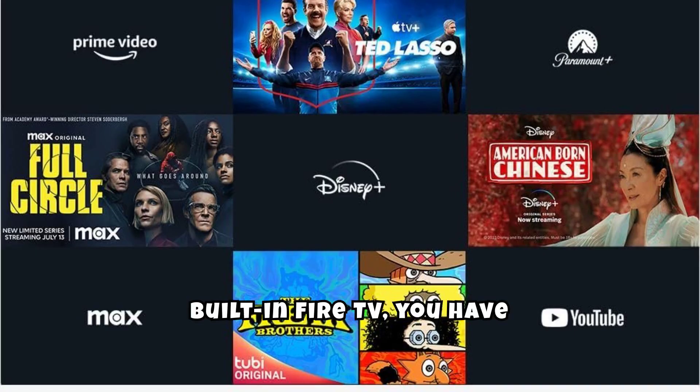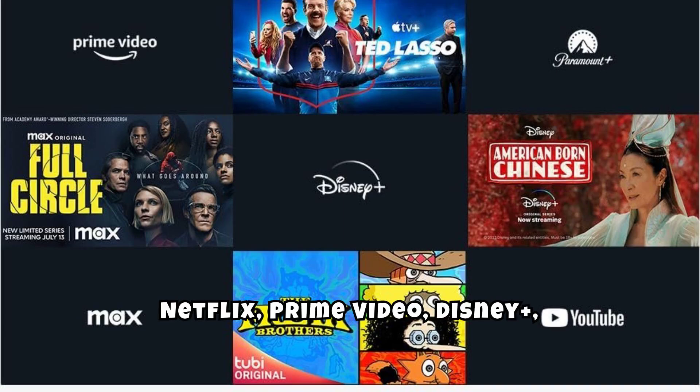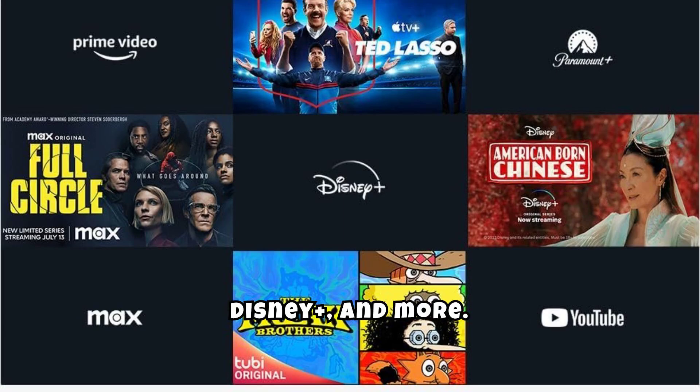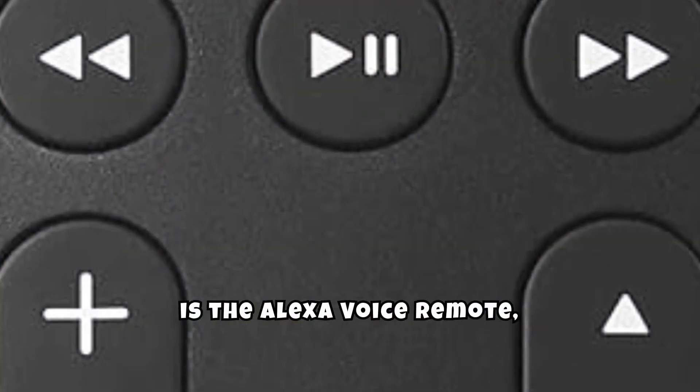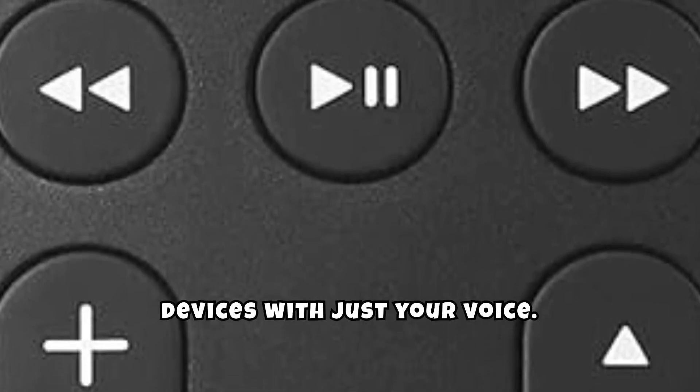With built-in Fire TV, you have access to a plethora of streaming services, including Netflix, Prime Video, Disney+, and more. One of the standout features is the Alexa voice remote, which allows you to control your TV and other smart home devices with just your voice.